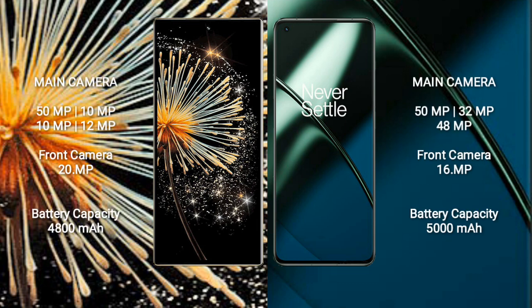Xiaomi Mix Fold 3 features a rear quad camera setup: 50MP, 10MP, 10MP, and 12MP, with a 20MP front camera. OnePlus 11 features a rear triple camera setup: 50MP, 32MP, and 48MP, with a 16MP front camera.